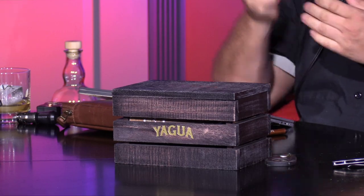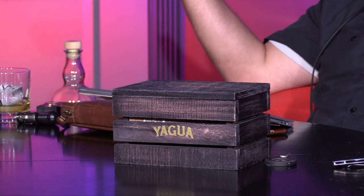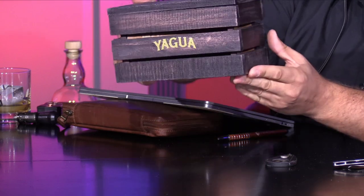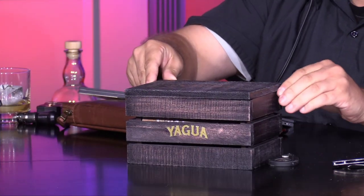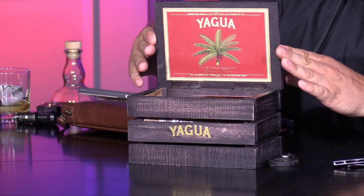The unveiling of Yagua — it comes in this box here. It looks like a cargo crate — like Raiders of the Lost Ark. It's real wood, a very unique box. No spirits came out, so that's good. Awesome, super awesome presentation.